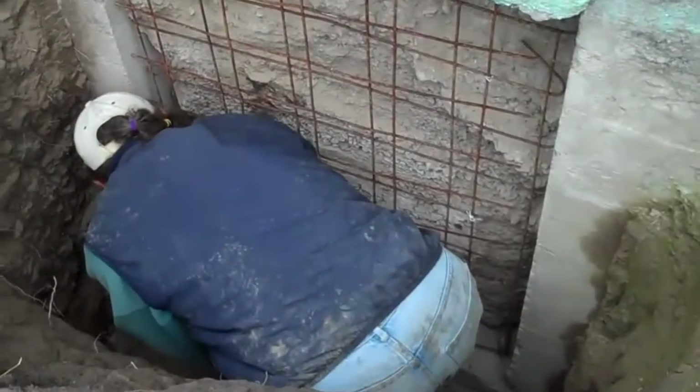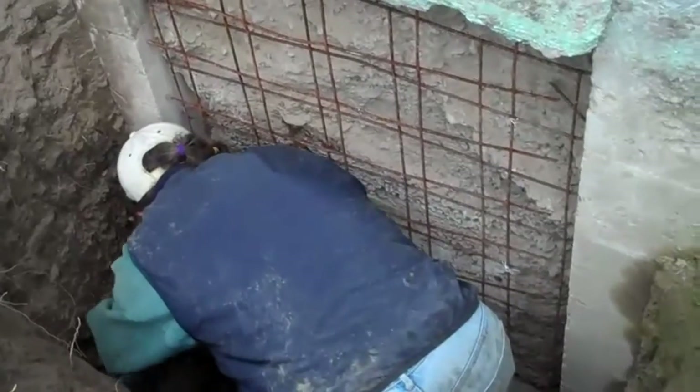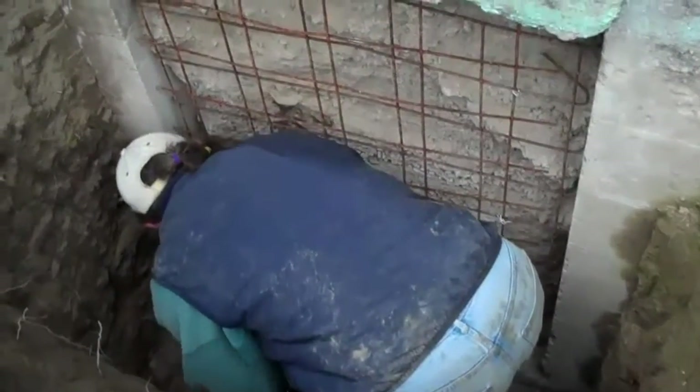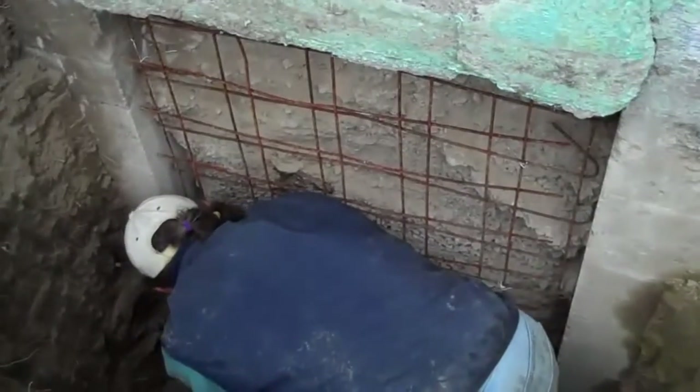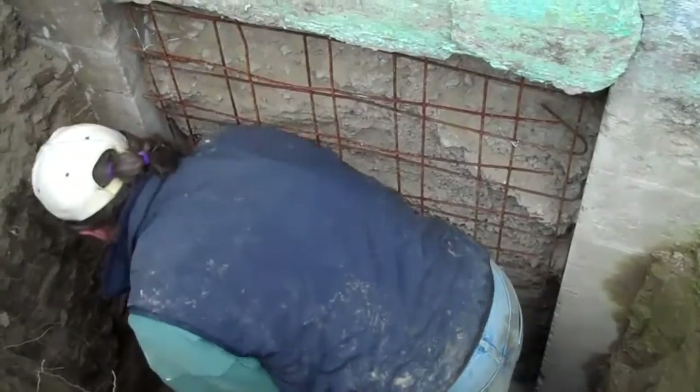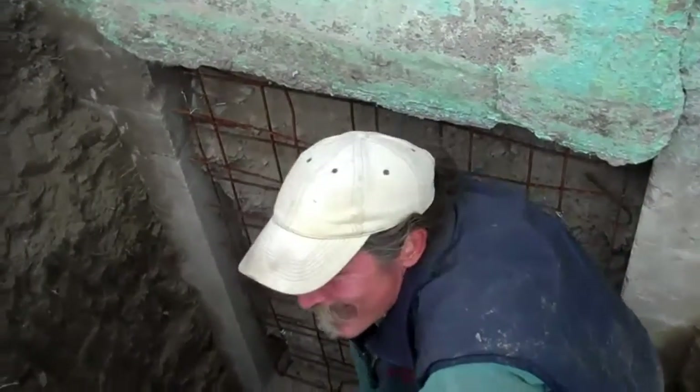Jack is still in the hole. He's been down there for hours now. We've got all the dust off, everything — the surface is scraped and everything else and we're putting in the wire mesh.